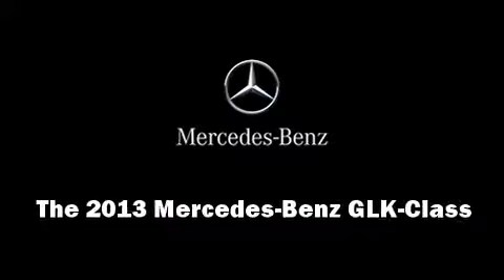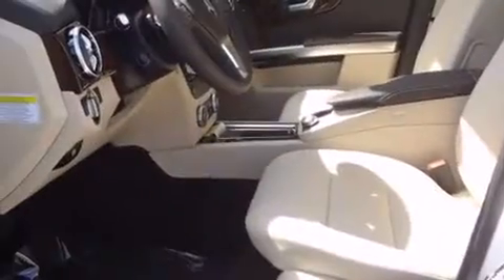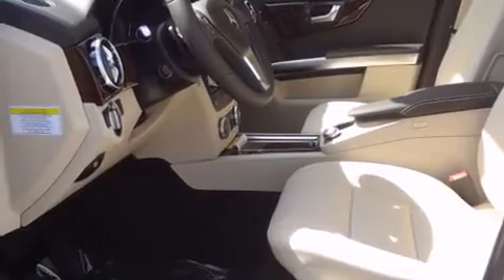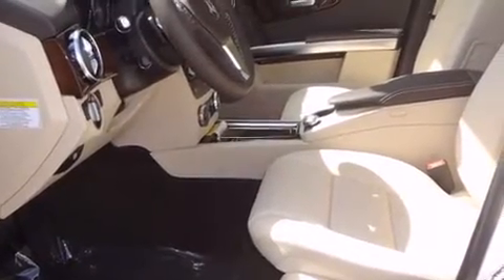Treat yourself to a test drive in the 2013 Mercedes-Benz GLK class. A 3.5-liter V6 engine pairs with a sophisticated 7-speed automatic transmission, providing a smooth and predictable driving experience.